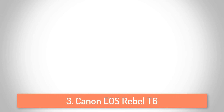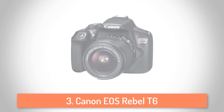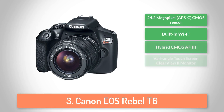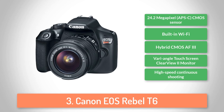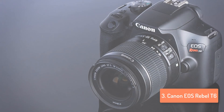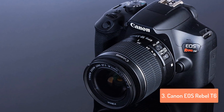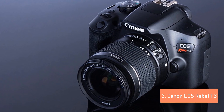At number 3 we have the Canon EOS Rebel T6, also called the EOS 1300D outside the USA. It is an inexpensive, most affordable, entry-level, lightweight DSLR with great performance. It's easy to shoot, shoots well, and the pictures look much better than most other big-brand cameras due to Canon's generally superior color rendition.